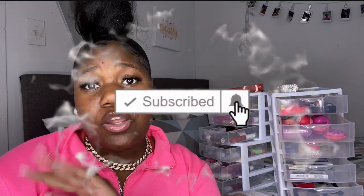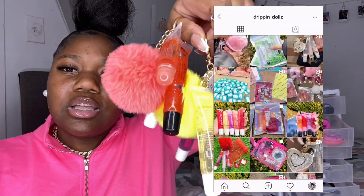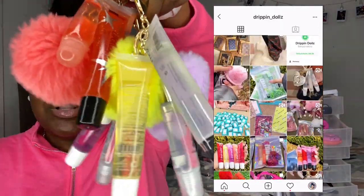Today we're doing a lip gloss collection! Before we get into the video, make sure to give it a big thumbs up. I'm going to be hosting a giveaway of these cute dripping lip glosses and some other little items. To enter the giveaway, follow me on Instagram, subscribe to my channel, turn your post notifications on, and go follow dripping underscore dolls. There are three winners.